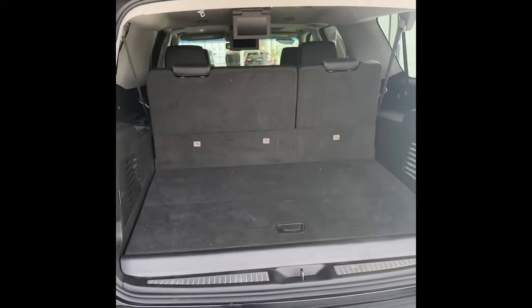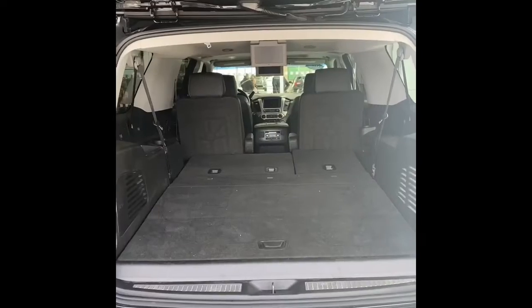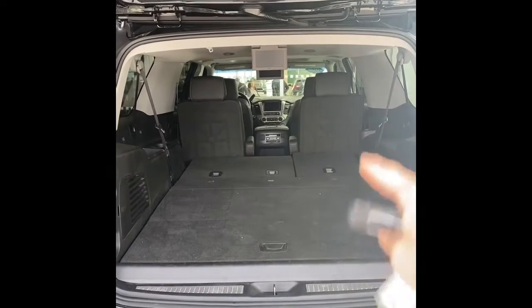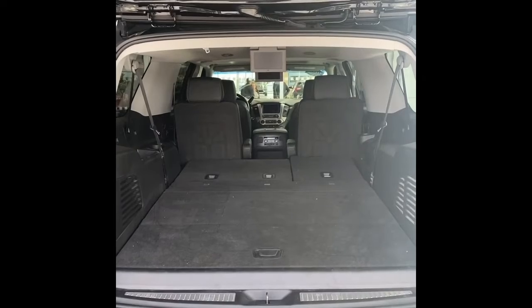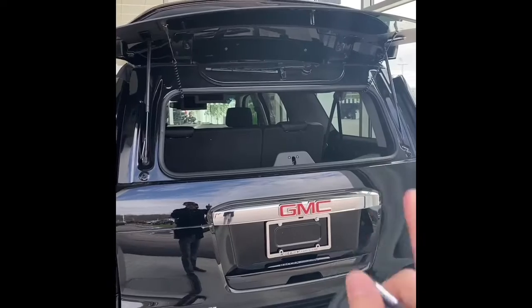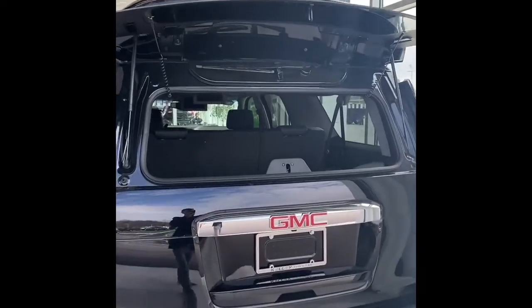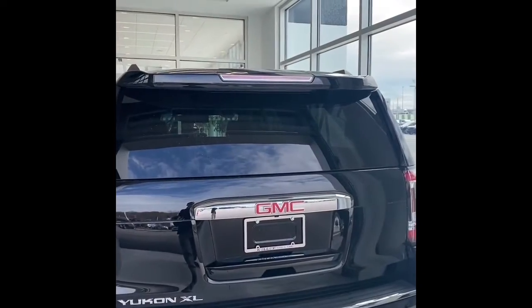Being an XL, you have a lot of space behind the third row. You also have power third row controls. You can expand the cargo volume by folding the third row flat and maximize it by folding the second row chairs forward — this thing is almost like a living room on wheels. Another thing to note is the glass opens separately, a classic Yukon feature, and your third wiper is hidden underneath the spoiler.